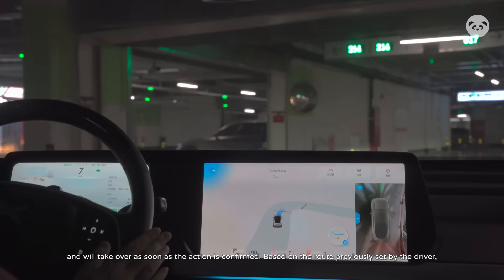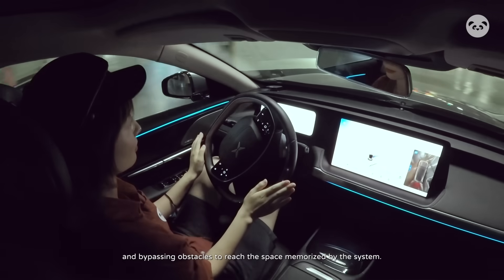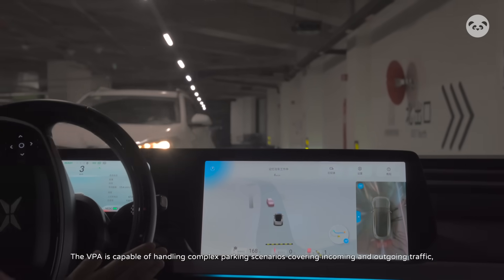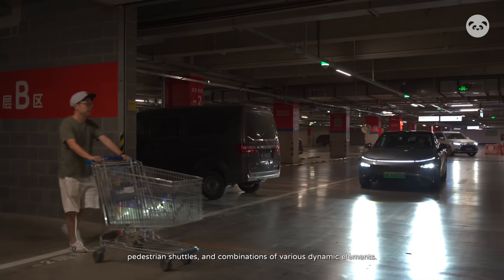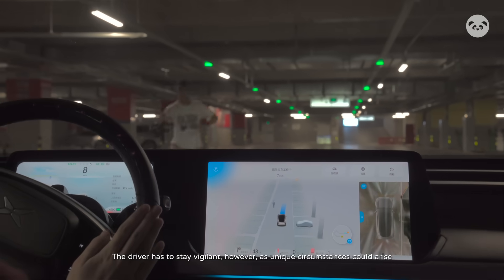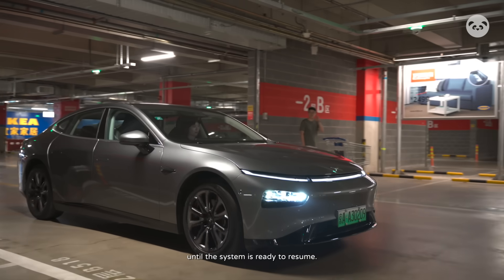Based on the route previously set by the driver, it drives the vehicle from beginning to end, turning automatically and bypassing obstacles to reach the space memorized by the system. The VPA is capable of handling complex parking scenarios covering incoming and outgoing traffic, pedestrian shuttles, and combinations of various dynamic elements. The driver has to stay vigilant, however, as unique circumstances could arise and cause the function to stop. In this case, the driver would need to take the wheel again until the system is ready to resume.